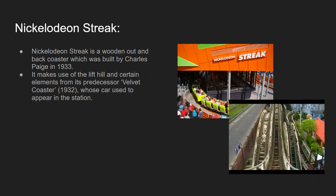It makes use of the lift hill and certain elements from its predecessor, Velvet Coaster, which closed in 1932. There is actually a Wetherspoons on the promenade named after this iconic roller coaster. The car, which was previously a Velvet Red, used to appear in the station and was preserved there for quite a while, though I'm not sure if it's now in a museum or at Blackpool Council, where a lot of preserved artefacts from the park are housed. From 1933 to 2010 it was called Roller Coaster and had the classic white and brown wooden coaster look.